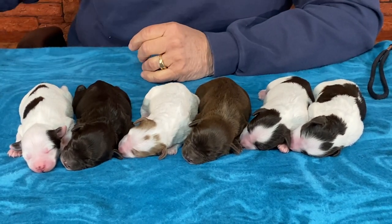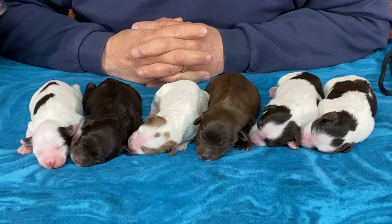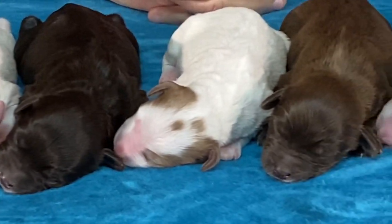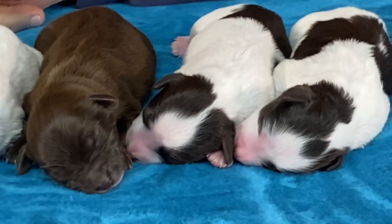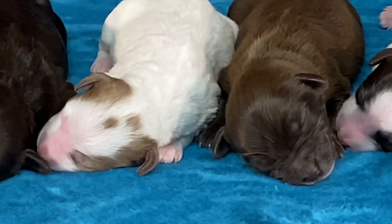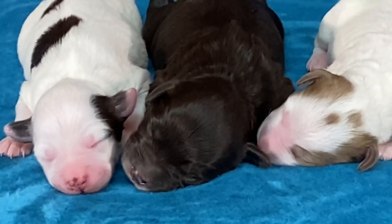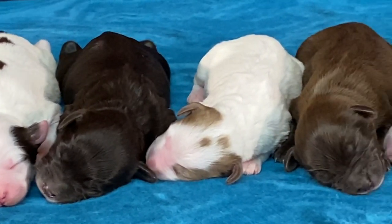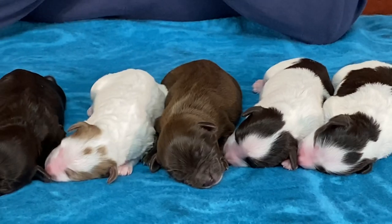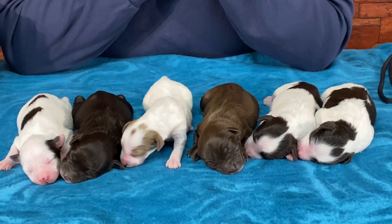This morning we're going to go through here, give you a close-up of what they look like, and then get them back to mom. I have pictures to put on the internet and I'll contact everybody on the list. If you want to keep track of what we have this spring, please subscribe to my YouTube channel — it will notify you every time I post. I post to YouTube first, then put it on the website, and you can see past litters by typing in the mother's name.